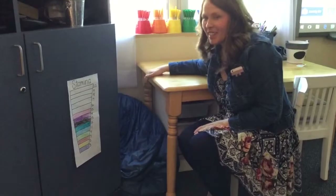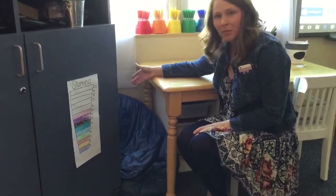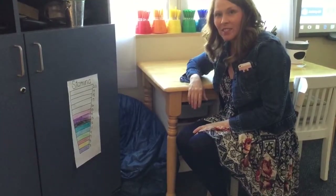Now this is a really tight spot in here, but it's one of the students' favorite places to sit. I just have a couple of bean bags and students crawl in there with their book box and they start reading away.